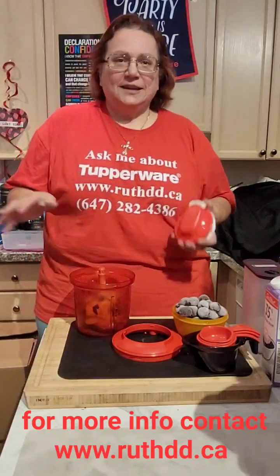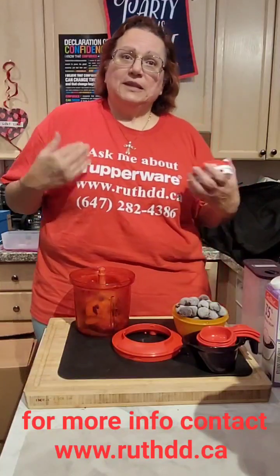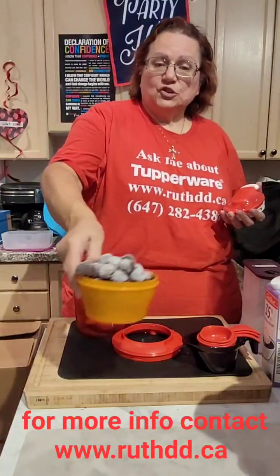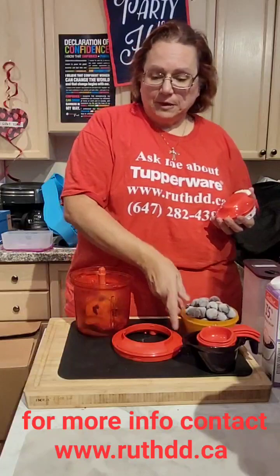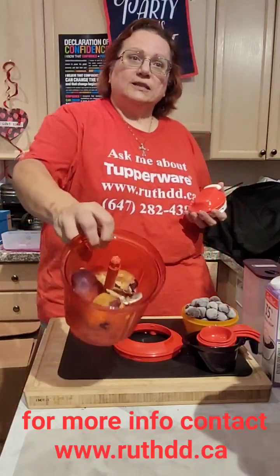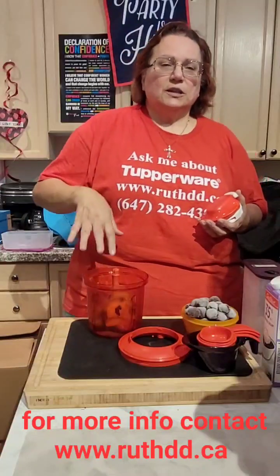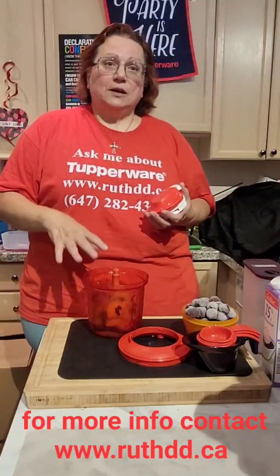I'm going to do something very fast today — ice cream. I'm not going to cook, but I will give you some ideas about some Tupperware products. I was going to do sherry ice cream, homemade ice cream, but my husband bought me peaches, so I just washed them and put them in the freezer about half an hour ago.